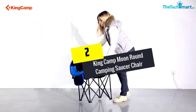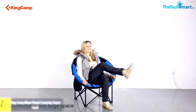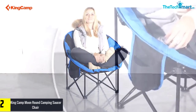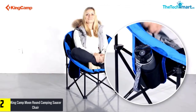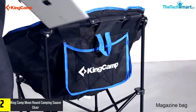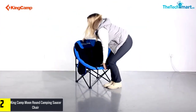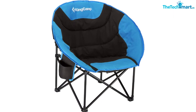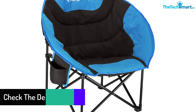At number 2, we have the King Camp Moon Round Camping Saucer Chair. If you are an adventurous person who loves to go on treks and camps often, this saucer chair is a must-have in your list of camping goodies. The manufacturers have designed this perfect camp chair with a cup holder to keep your favorite beverage by your side. Additionally, you have a zipper at the back to store magazines, books, etc. You can effortlessly fold this saucer chair and carry it with you on your trips using the storage bag that comes with this camping chair.